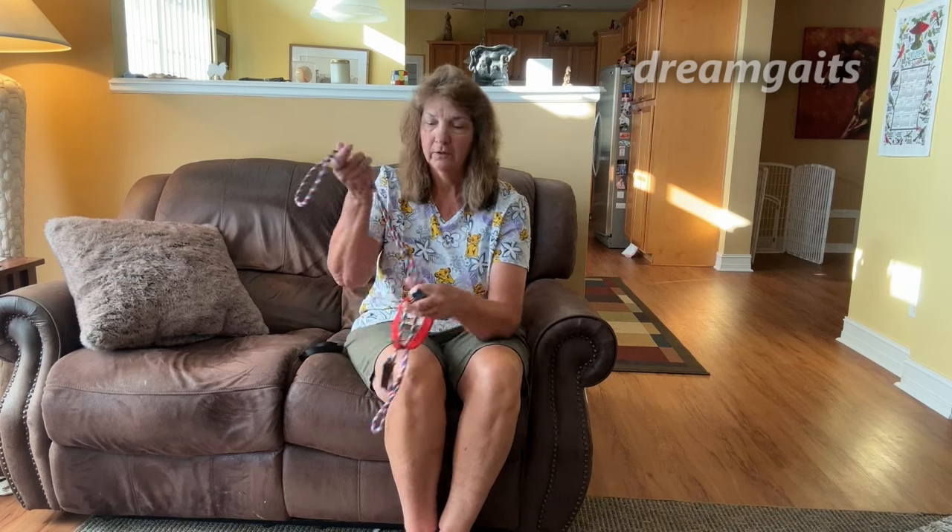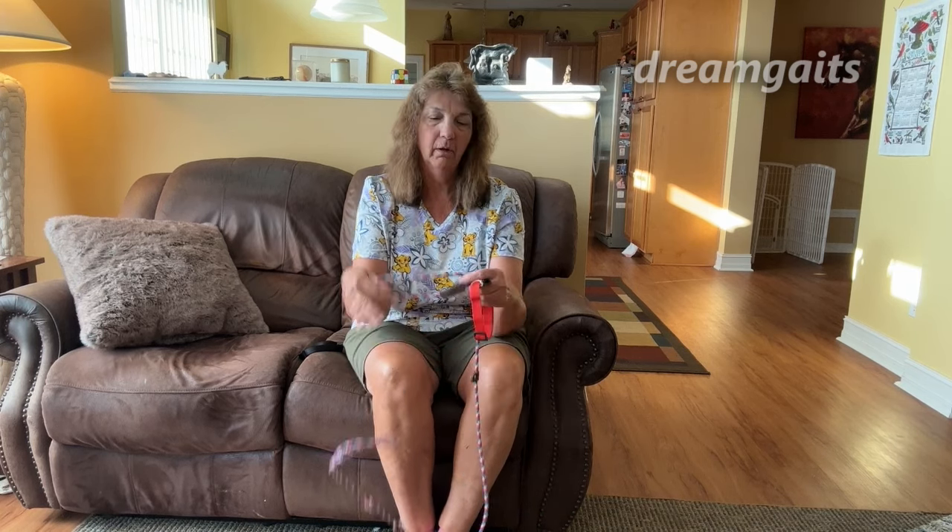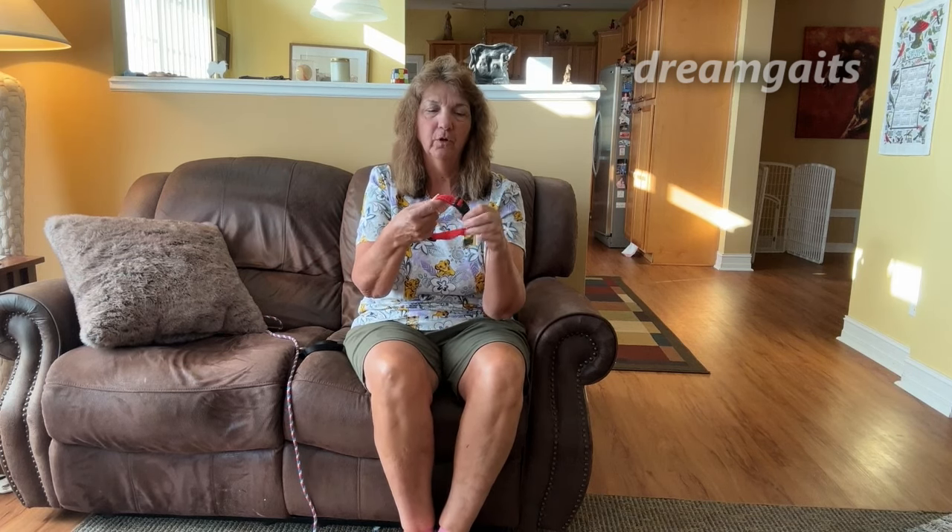But people freak out if you put a slip lead on your dog and you handle it properly and there's no choking — but oh, that's a choke, that's a choke. This is the worst choke in the world: a flat collar.